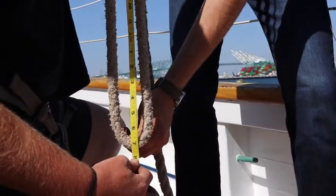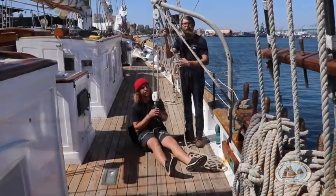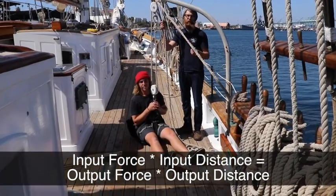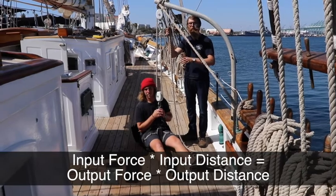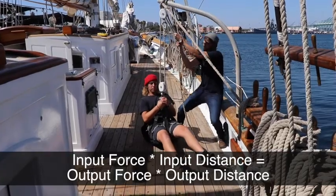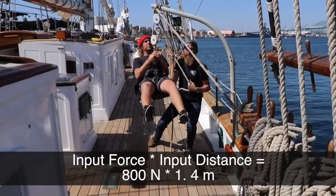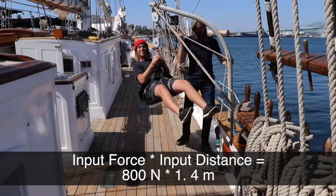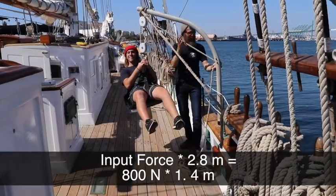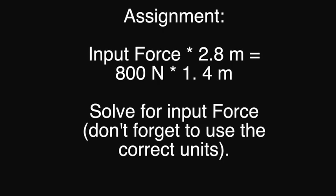Four feet seven inches times two gives us about 2.8 meters. The equation we can use for this is: input force times input distance equals output force times output distance. We know that the output force — the force to lift Sam — is 800 newtons, and the output distance is 1.4 meters, which is how far Sam actually rises. The input distance is 2.8 meters, which is how much I have to pull. Now with these known values, try to solve for the input force, which is the amount of force I had to put in to lift Sam.